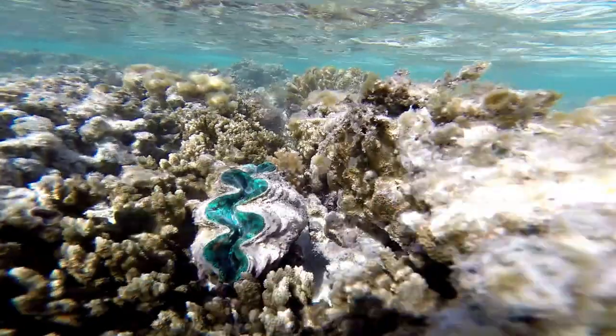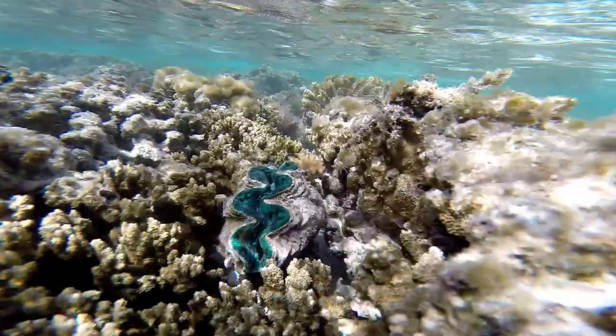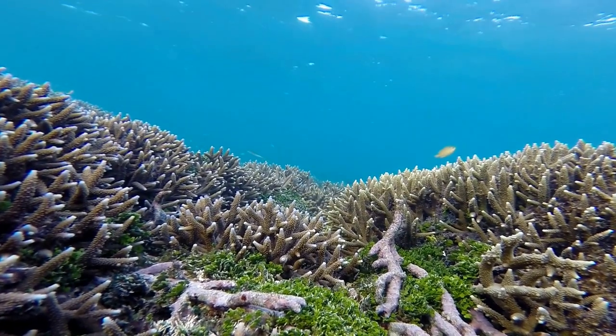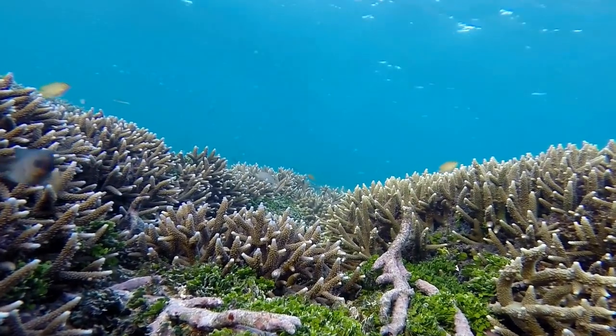These algae are the cause of a coral's bright colour and are very efficient food producers that provide up to 90% of the energy corals require to grow and reproduce. Coral bleaching occurs when the relationship between the coral and its host zooxanthellae breaks down.